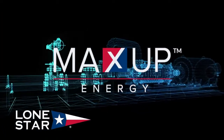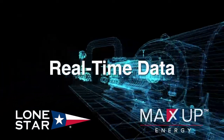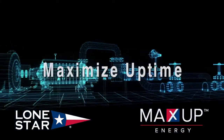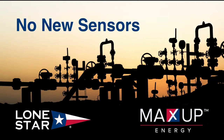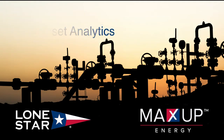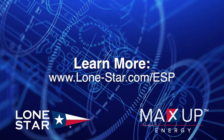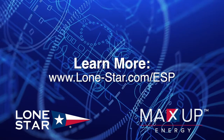Lone Star's MaxUp Energy software as a service creates value from real-time data to optimize asset performance, maximize uptime, and reduce maintenance and utility costs — all without investing in new sensors or hardware. Let MaxUp ESP asset analytics drive value and business results for you. Please visit our website at lonestar.com/ESP for more information.